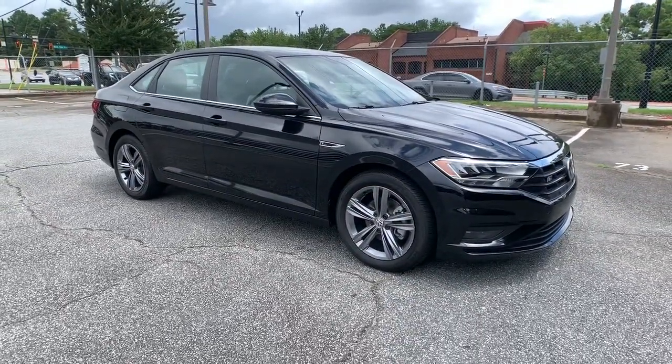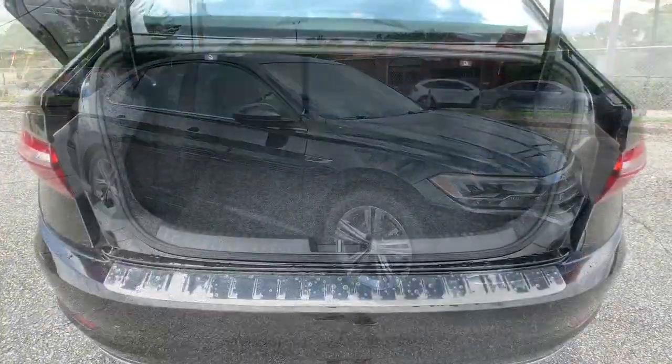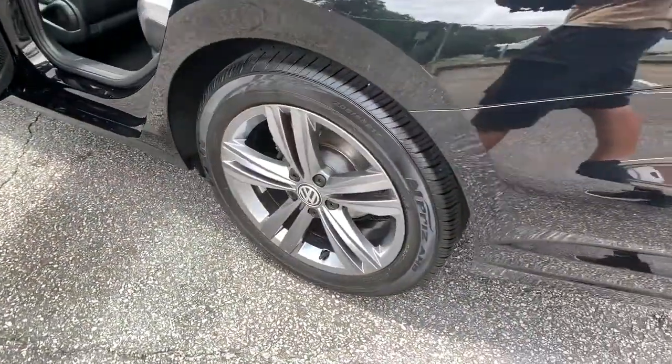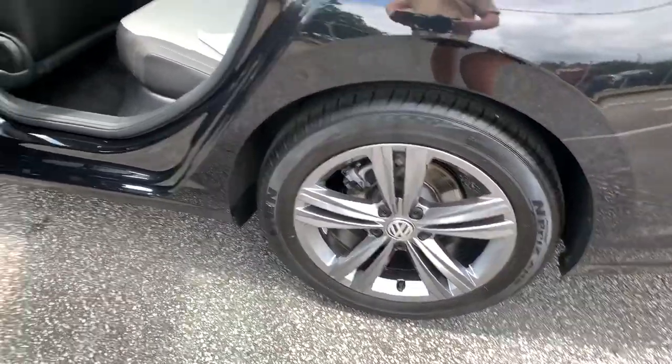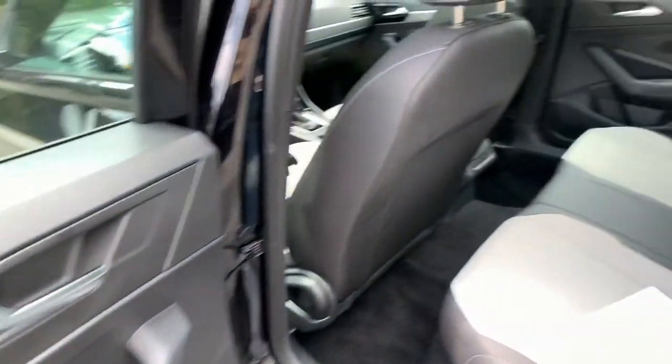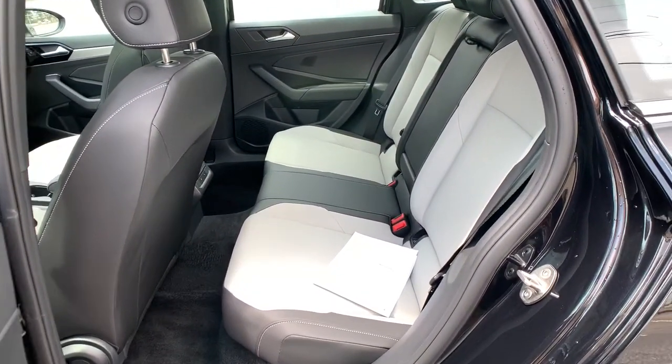These are just some of the great options this vehicle comes with: panoramic roof, sun moonroof, keyless entry, backup camera, fog lamps, keyless start, heated mirrors, heated front seat, aluminum wheels, and steering wheel audio controls.